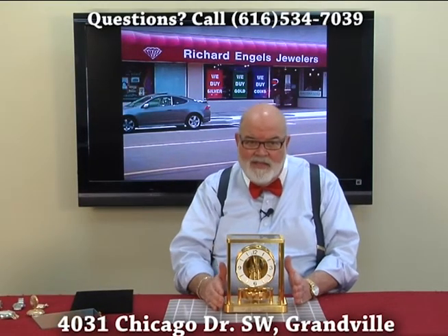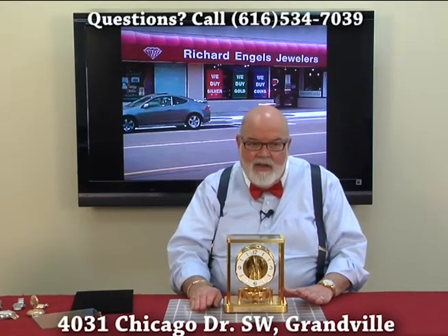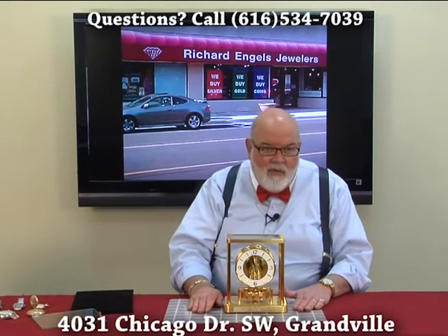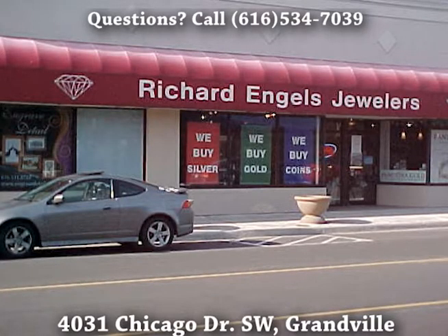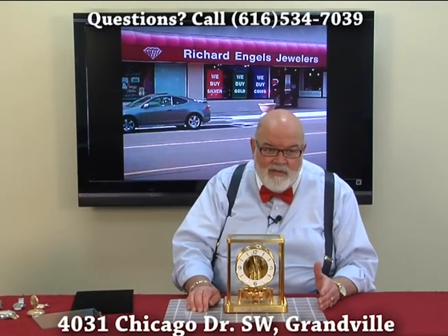But I love these clocks. If you have one sitting in a closet or basement, I'd love to evaluate it for you and I would like to pay you accordingly. Please bring it in to Richard Ingalls Jewelers, downtown Granville. You can stop in, no appointments needed. My phone number — ask for Dennis — is 534-7039.